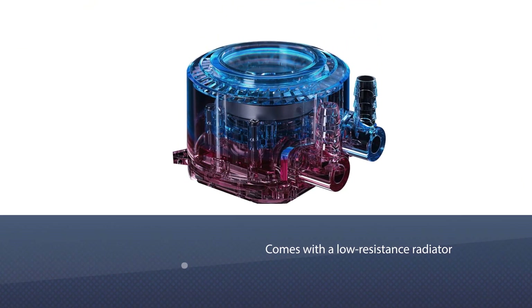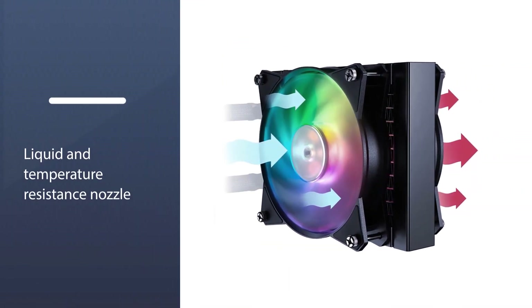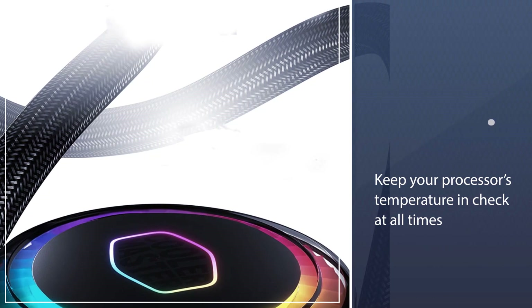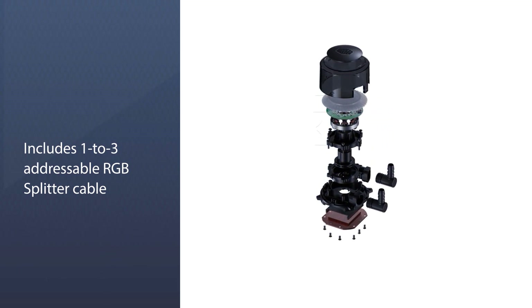It comes with a low-resistance radiator and EPDM rubber o-ring for improving exchange efficiency, flow rate, and cooling performance. With a liquid and temperature-resistance nozzle, as well as PPS plus glass fiber housing, the system will surely keep your processor's temperature in check at all times.